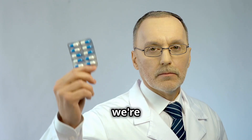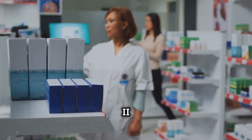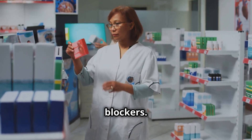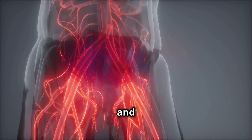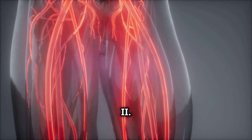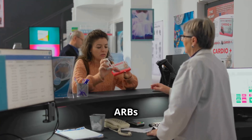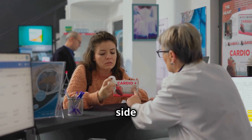Next, we're tackling ARBs, or angiotensin 2 receptor blockers. Like ACE inhibitors, they relax blood vessels and lower blood pressure by blocking angiotensin 2. We'll compare ARBs with ACE inhibitors, discussing their differences and potential side effects.